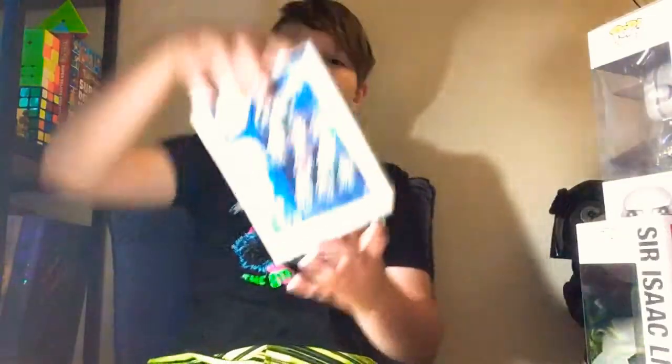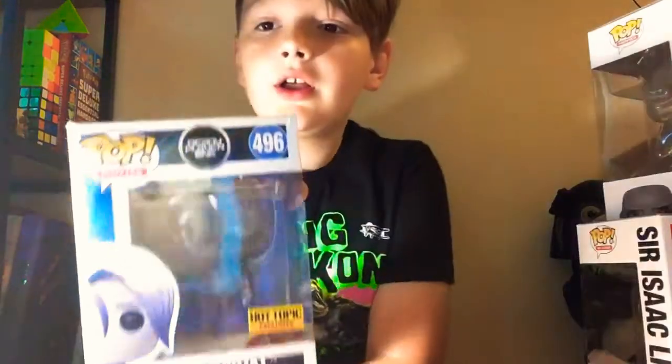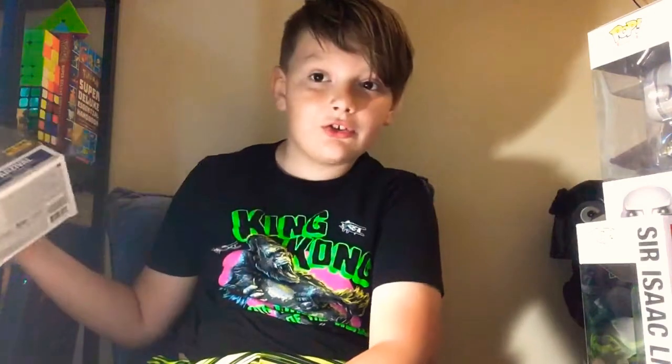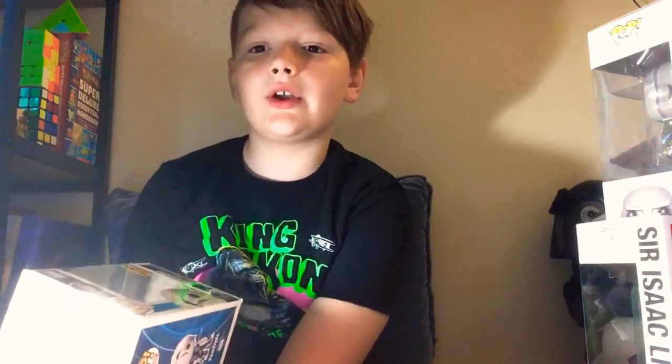Then I have my top four favorite pops. I have my Clear Parzival Hot Topic exclusive Funko Pop. I don't go to Hot Topic — I go to Secondhand Charles. It's a secondhand store here that has a humongous collection of pops, at least my store does.